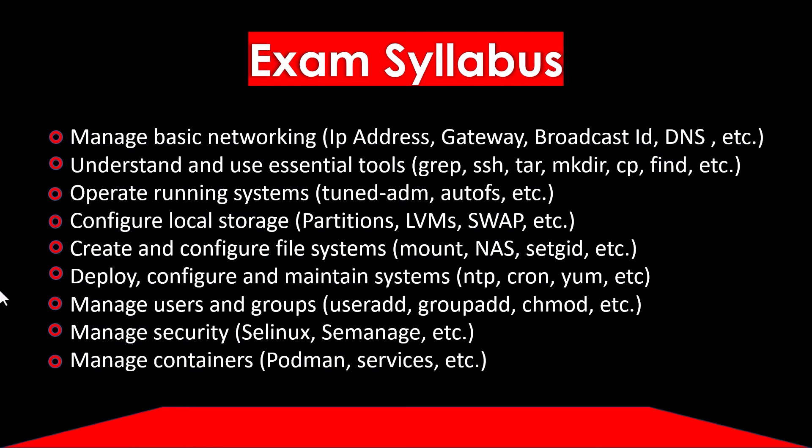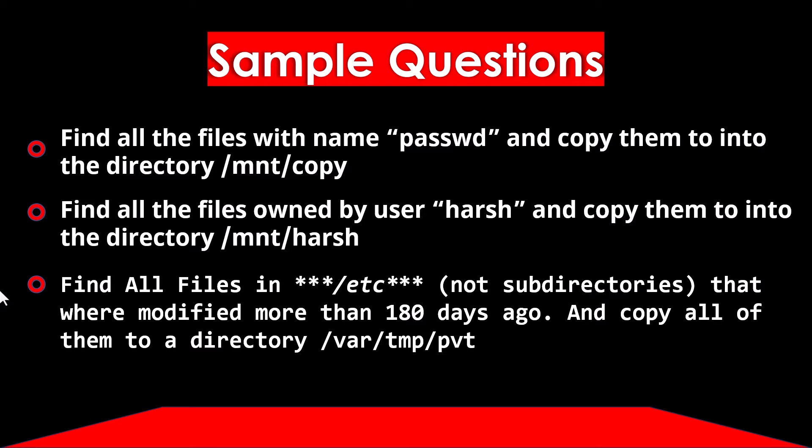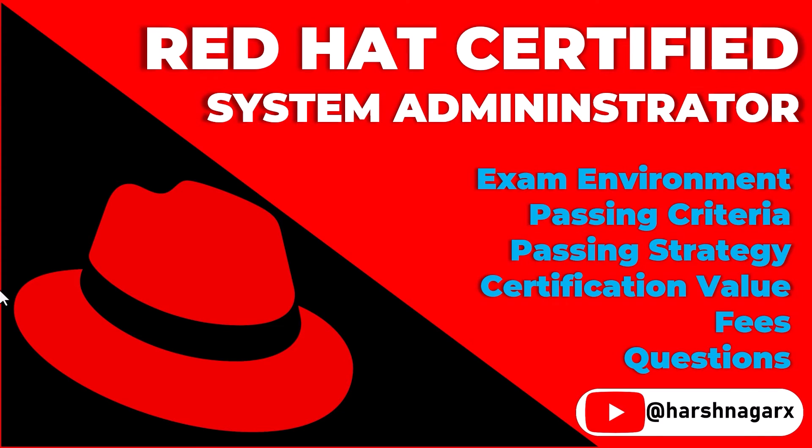From the syllabus you can get an idea of what's covered. Some sample questions are also shown so you can understand the types of questions asked in the exam. Red Hat is a widely known organization in the field of Linux and network engineering, and this certification is highly valuable. If you are starting your career as a system administrator or network engineer, RHCSA is a very good entry-level exam to begin with.